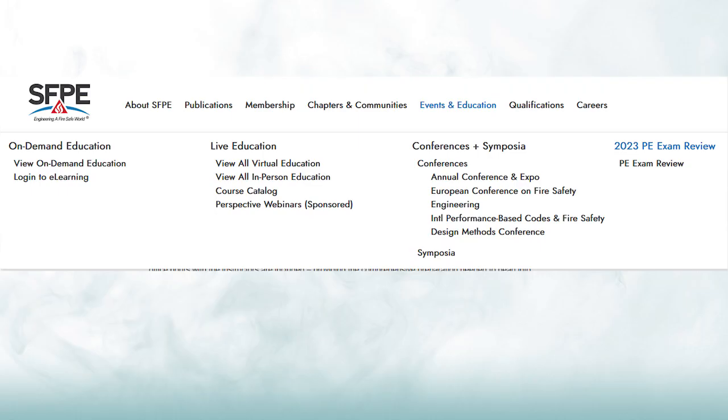To learn more about the schedule and to register for the course, go to sfpe.org and click on Events and Education in the top menu. On the far right, you will see the 2023 PE Exam Review link. We hope to see you in class.